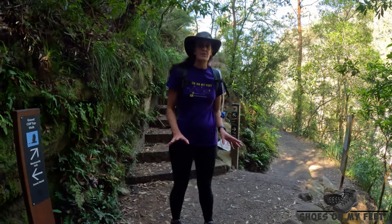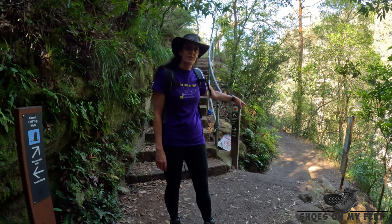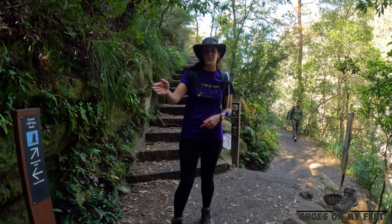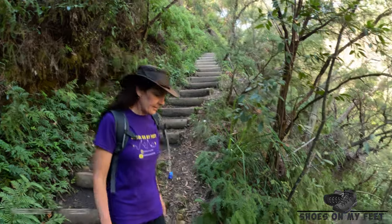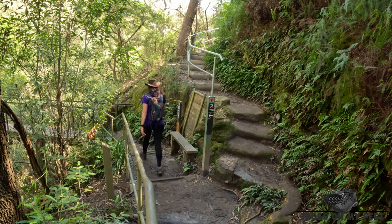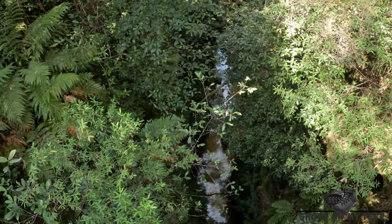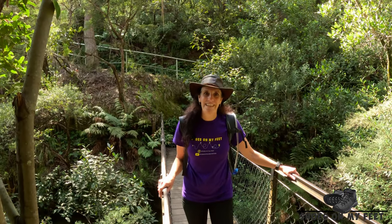We've reached another intersection. At this point you can choose to deviate down to the bottom of Empress Falls and onto Sylvia Falls, but we're not doing that today — there are lots of crowds and we've been to those falls many times before. We're continuing along the Grand Clifftop Walk. This bridge takes you above Empress Canyon, probably the most popular canyon in the Blue Mountains. We'll add a link so you can watch our video on Empress Canyon.